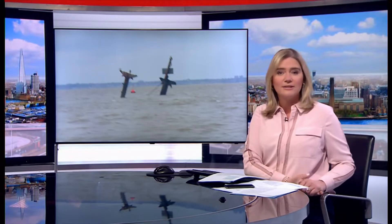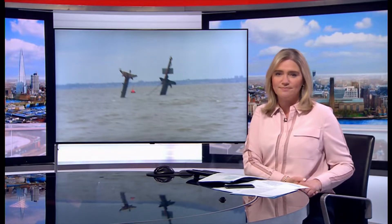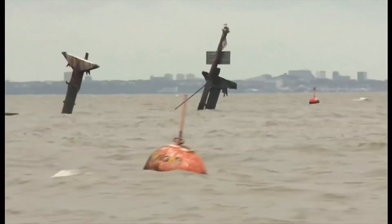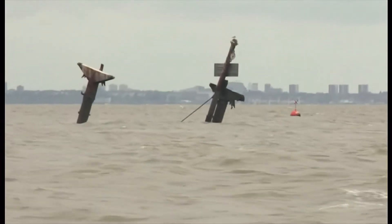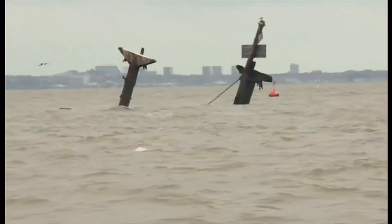The site has become an unlikely tourist destination. Here's our correspondent, Tom Edwards. In the middle of the Thames estuary, a sunken relic of World War II — jutting out of the waves, these are the masts of the SS Richard Montgomery.